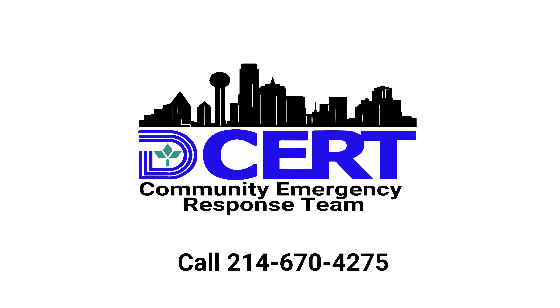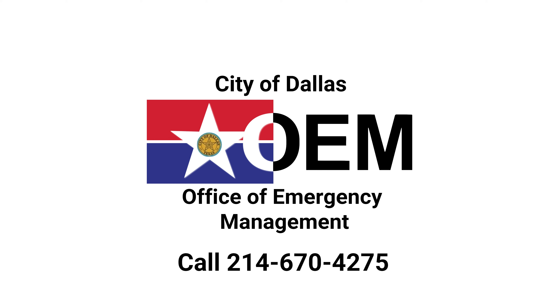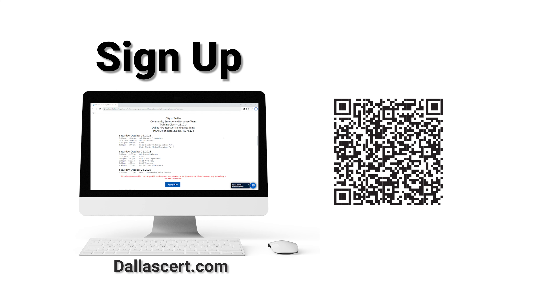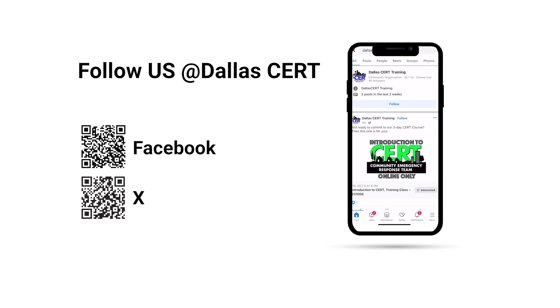If you want more information on the Dallas CERT program, please reach out to our office — the Office of Emergency Management at 214-670-4275. Sign up by scanning the QR code or visiting the link below, and follow us on social media for more information.